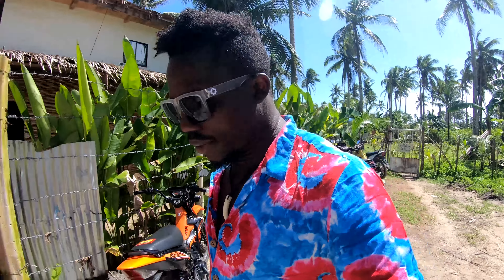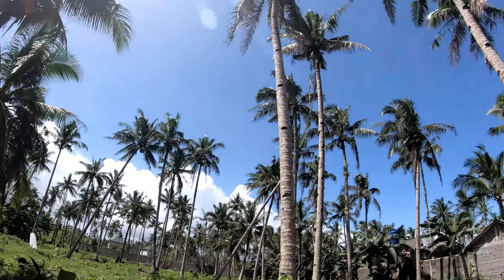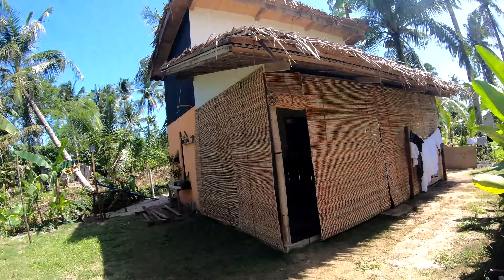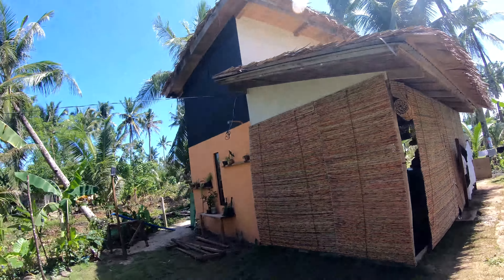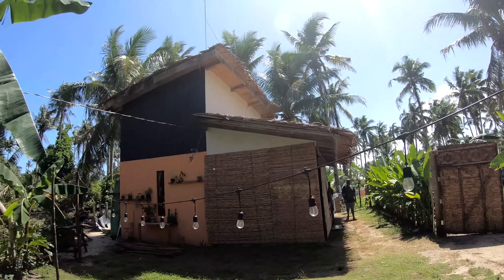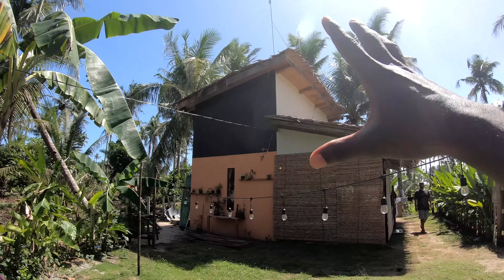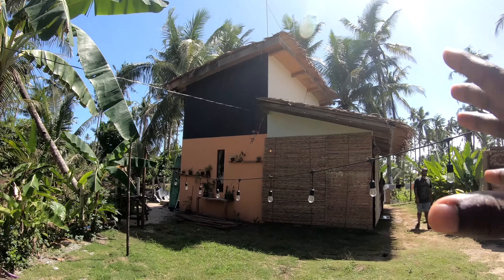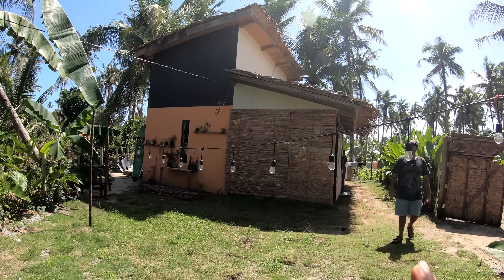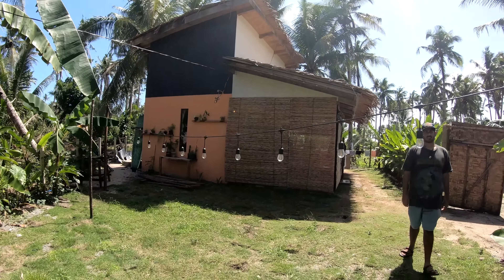We're going to talk to Tar this morning. It's a very beautiful sunny day with blue skies everywhere — the best way to experience Siargao. So this is the tiny house right here. Before Tar comes outside, let me show you guys. It's not actually tiny — for some people it is, but he decided to name it the Tiny House. It's actually big compared to apartments in Manila.